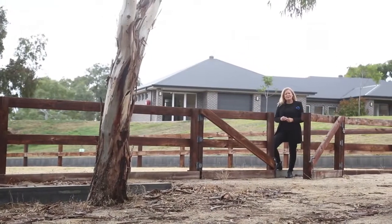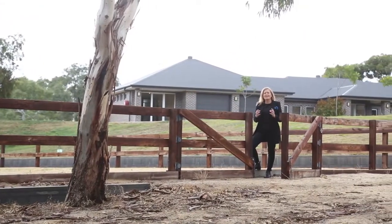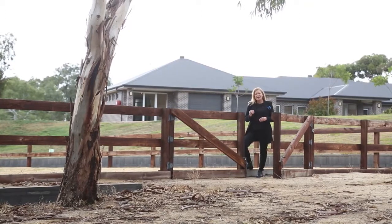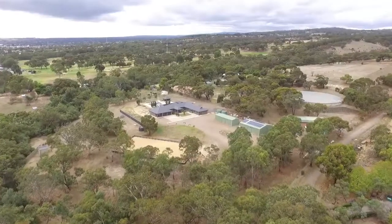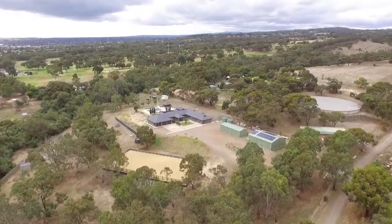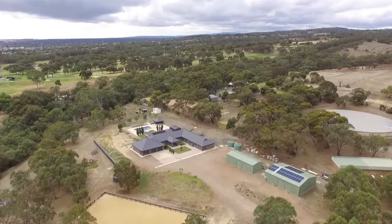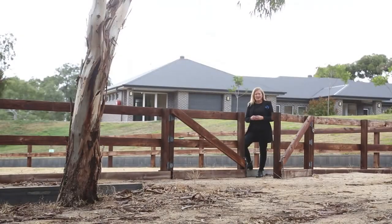Welcome to 546 Panalatinga Road in the magnificent Onkaparinga Hills of South Australia. A custom-built four-bedroom family home sitting on some five acres of countryside and offering a really nice balance of class and practicality. I'm Bianca Browse from Harcourts, come and enjoy.